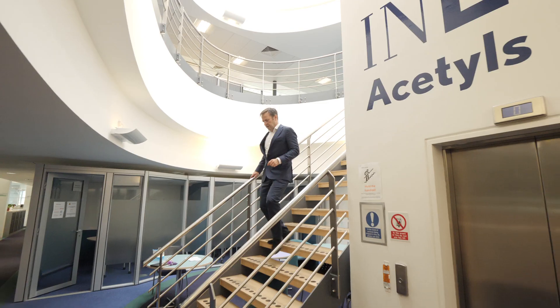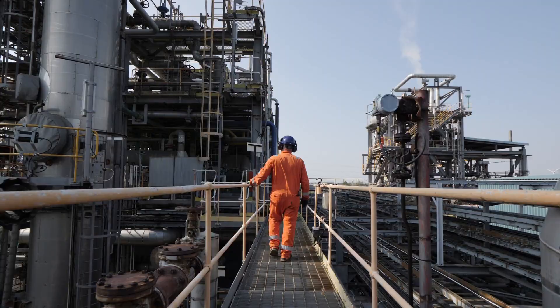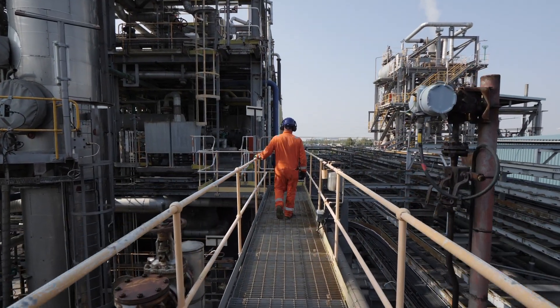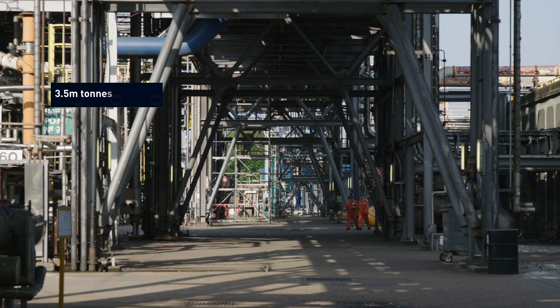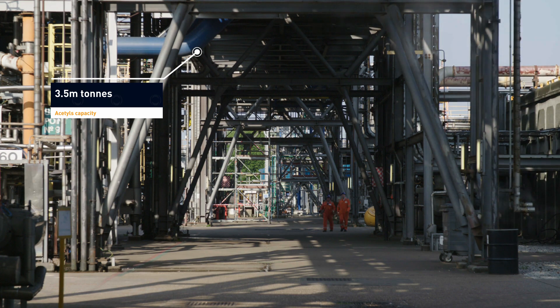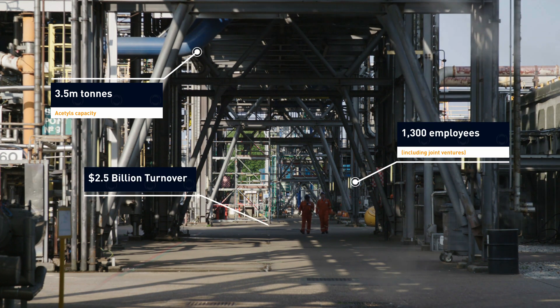My name is David Brooks and I'm the CEO for Ineos Acetyles. Here at Hull we've got our flagship site. It's part of a global organisation. We've got about three and a half million tons of Acetyles capacity, thirteen hundred employees including joint ventures, and turnover around about two and a half billion dollars.